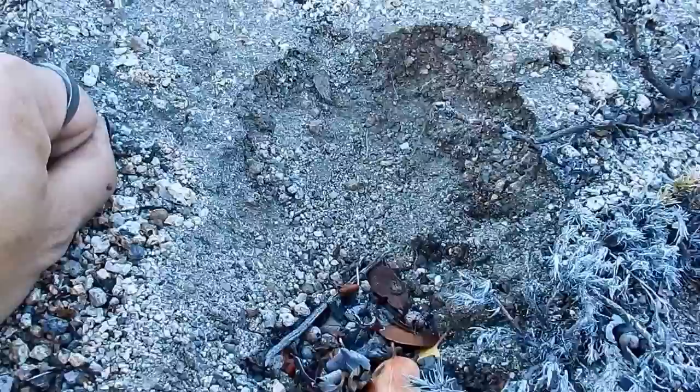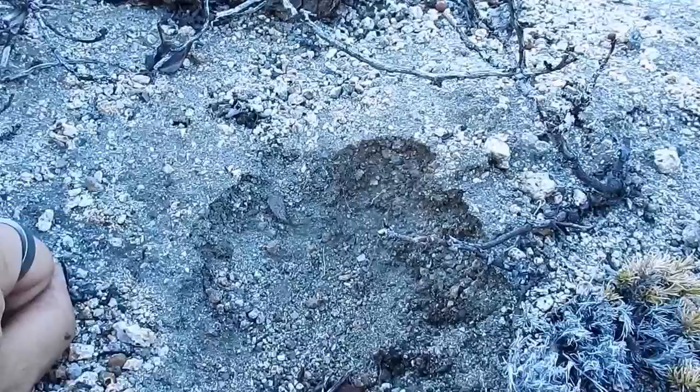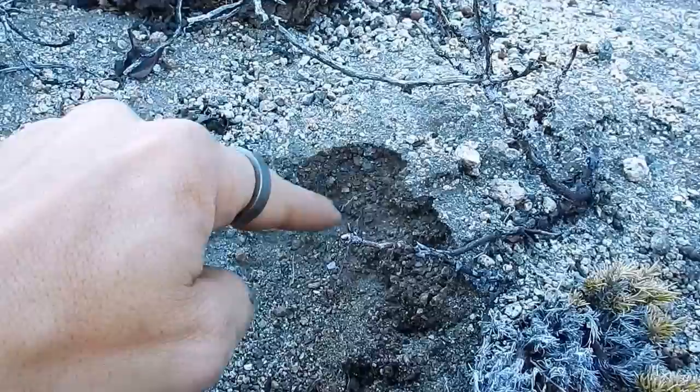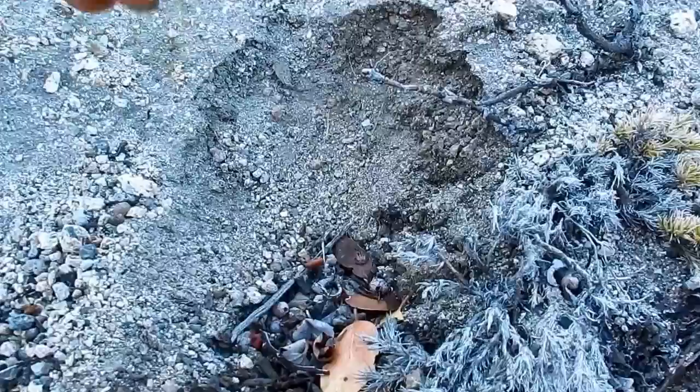What you're looking at is a very disintegrated track — not much remains but it's very deep. If you look at the tip of the track you kind of have toe impressions, or what would appear to be toe impressions. You can tell it rounds out here, then comes down again, rounds out here — it looks like something stepped down and made toe impressions.